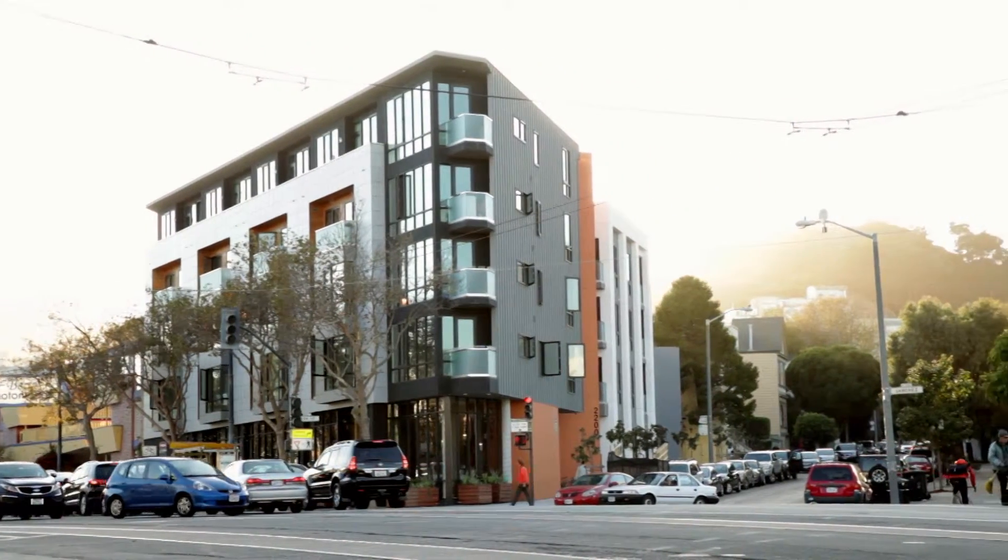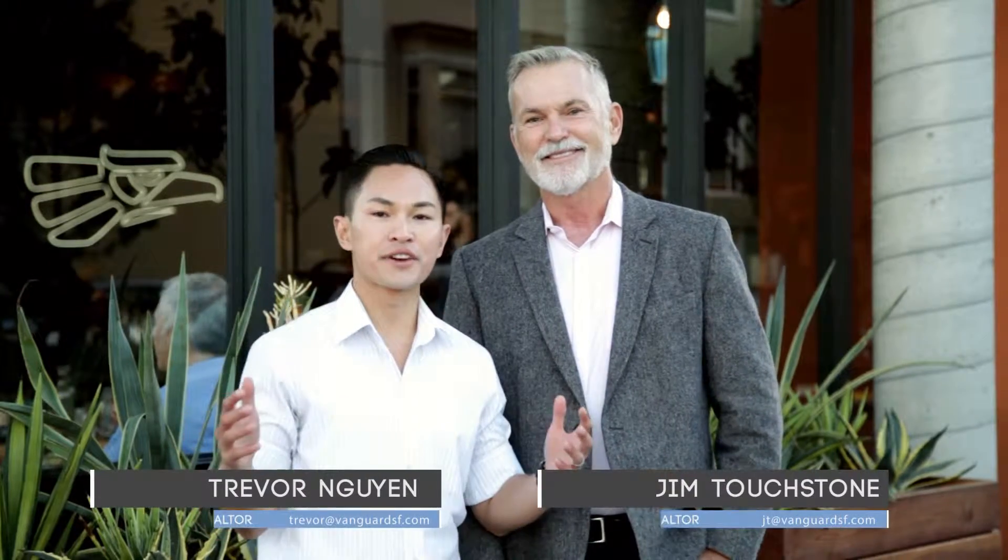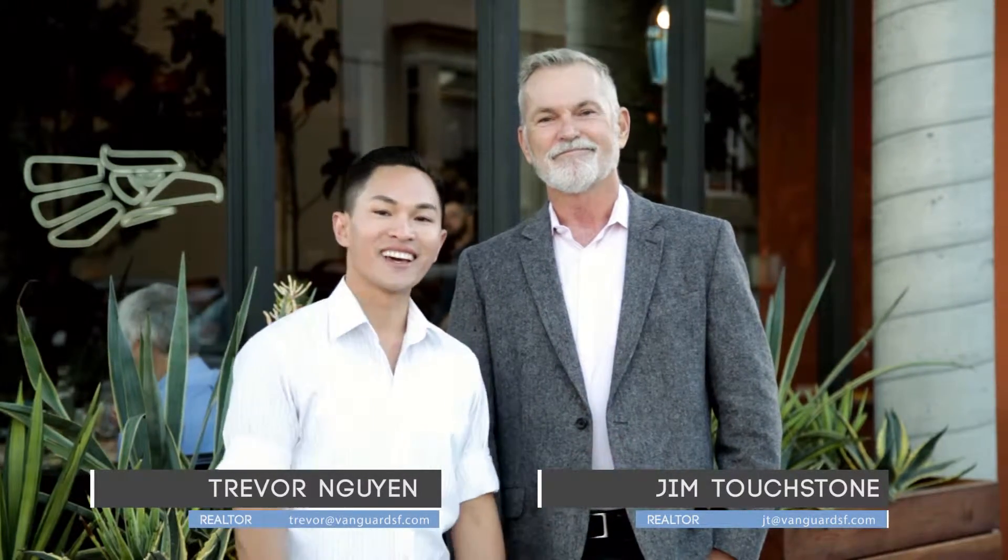Thanks for joining us — what a tour! Keep in touch. We're producing a lot more videos of the neighborhood. Meanwhile, if you have any friends or family looking to sell or buy, let Trevor and Jim know — we'd love to be your agents. Until next time.